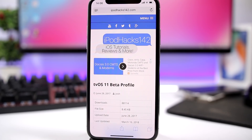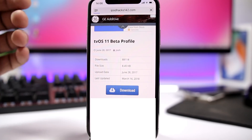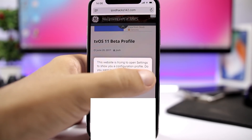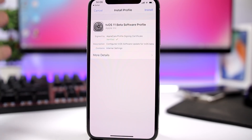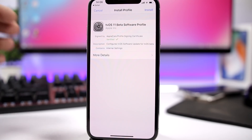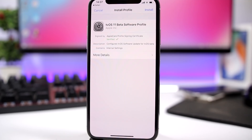Once your device is on iOS 11.3.1, make sure it stays there and you don't accidentally update to iOS 11.4. Open the link provided and tap the download button — this will install the tvOS beta profile on your device, which will protect it from over-the-air updates. When you go to check for updates, it will show that you already have the latest software even though you're on iOS 11.3.1. Also, always save the blobs for your device just in case.